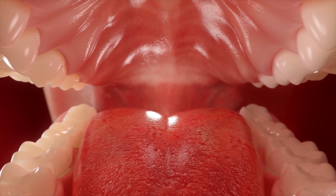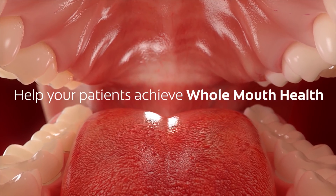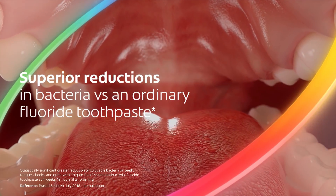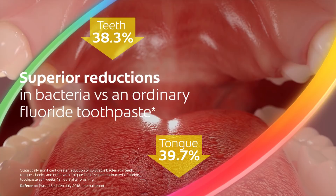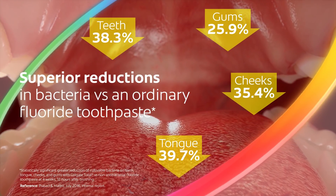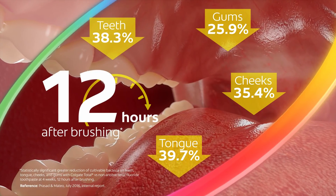This helps shield soft and hard tissue against bacterial attachment and regrowth, preventing bacterial reservoirs from forming. Now with next generation Colgate Total you can help your patients actively fight bacteria on hard and soft tissue to achieve whole mouth health. In a four-week study, New Colgate Total delivered superior reductions in bacteria versus ordinary fluoride toothpaste on the whole mouth — teeth, tongue, cheeks and gums. These reductions in bacteria were demonstrated 12 hours after brushing.